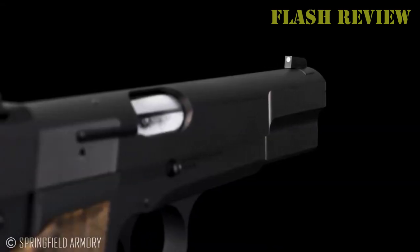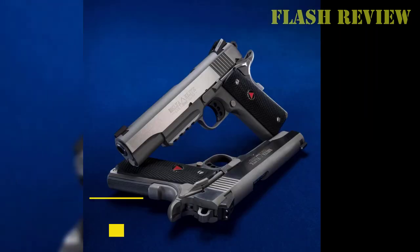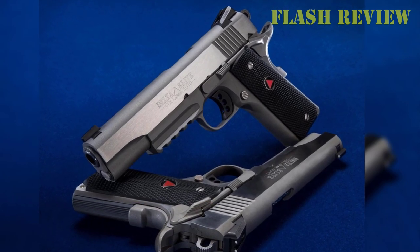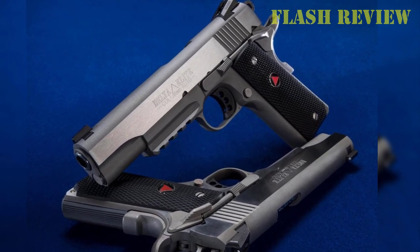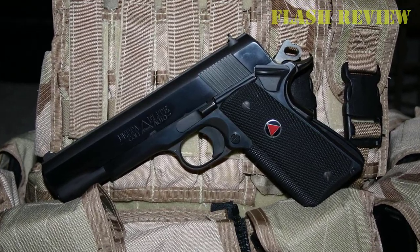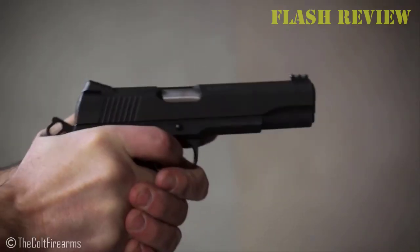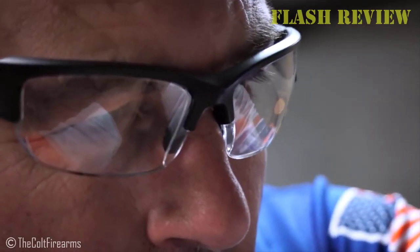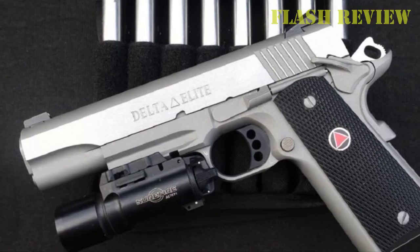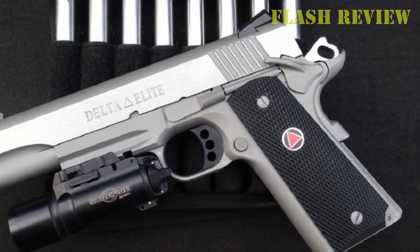We've come up with six such specimens in our best 10mm 1911 options for tight budgets. First: the Delta Elite. Sure, the Bren 10 gets all the love for kicking off the 10mm craze, but the Delta Elite did the heavy lifting in keeping the cartridge alive. Minted in 1987, the 10mm 1911 was one of the few options in the chambering through the late 1980s and early 1990s. While absent from the Colt catalog for several years, the gunmaker reintroduced the pistol in 2008, just in time to catch the new wave of Big Ten mania.